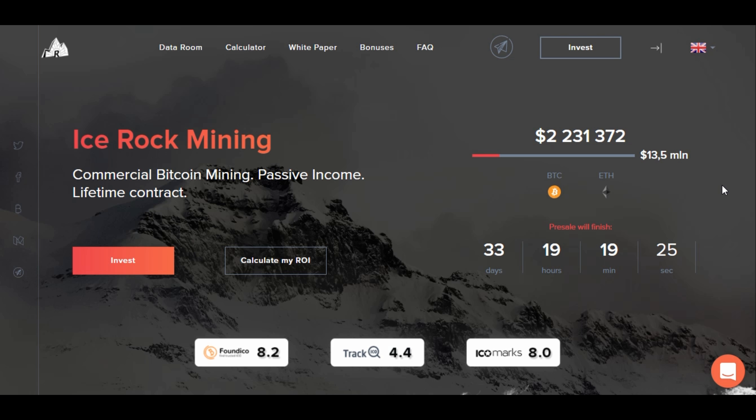What is going on everybody, ICO Masterminds here, and it seems like we have a new heavyweight contender in the Bitcoin mining sector. I present to you Ice Rock Mining. With today's hash rates, Ice Rock Mining claims to offer a return on investment to investors of over 200% per year, and could increase if the price of Bitcoin appreciates. To date, it's the most transparent and lowest-cost mining farm in the sector.